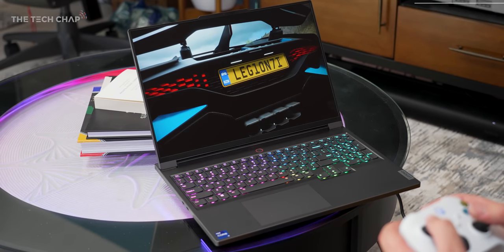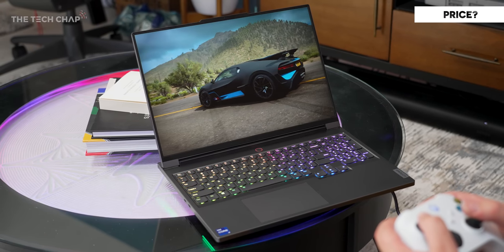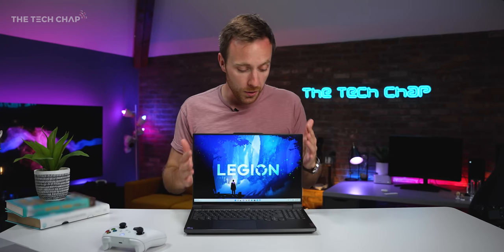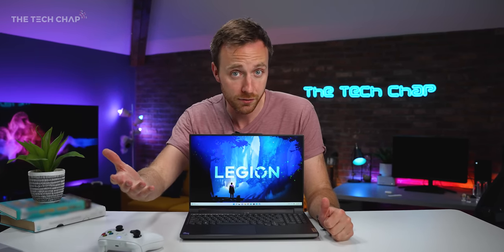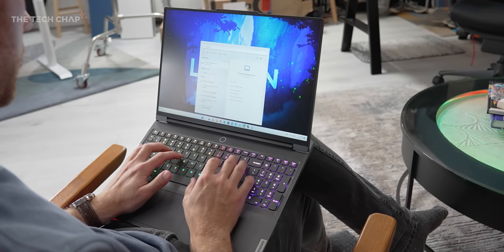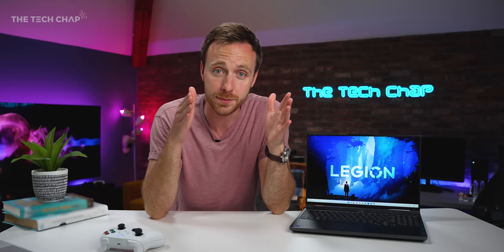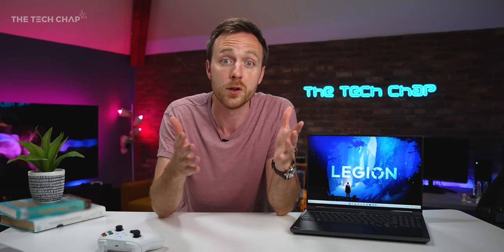So before we get into the nitty-gritty, how much are we talking? The 7i will start at around $1,800 and this top-spec model will set you back around $3,200 — obviously a good amount of money, but this is a flagship super high-end laptop. I'll leave links in the description if you want to check this out and see pricing for where you live.